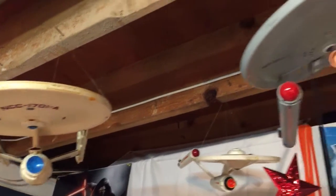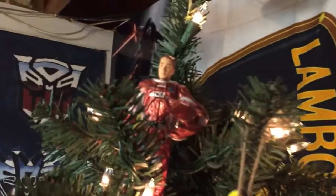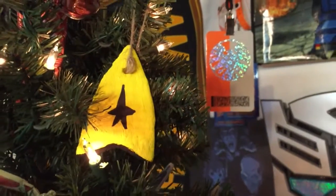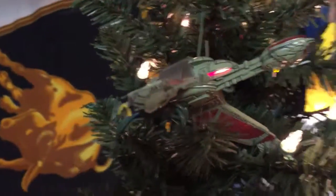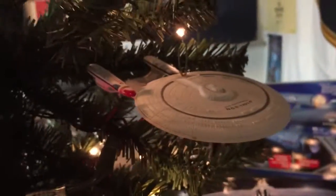Let's start our Captain's Log by panning down over this tree. We've got Trip there in his Enterprise uniform. Got a little TOS Delta that a friend of mine made for me. Klingon Bird of Prey — get around to the back so you can see the engine detail. Hopefully you saw that. Enterprise E.